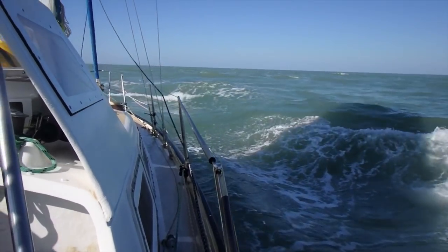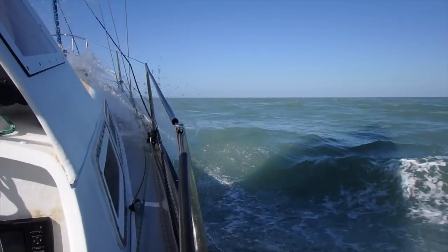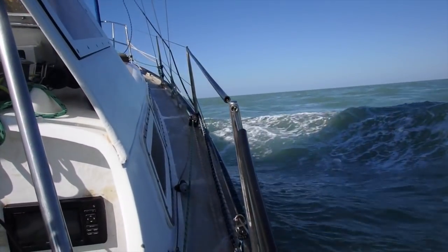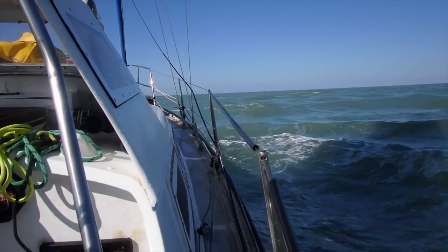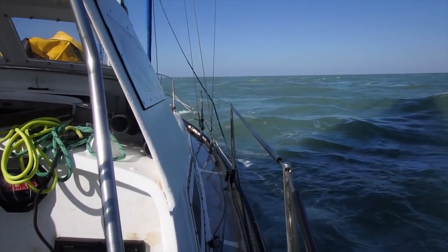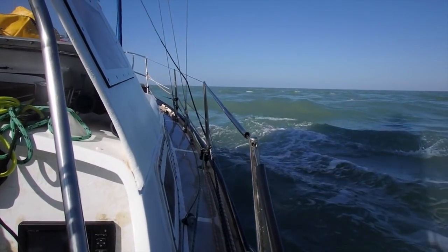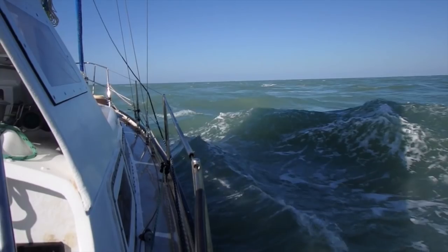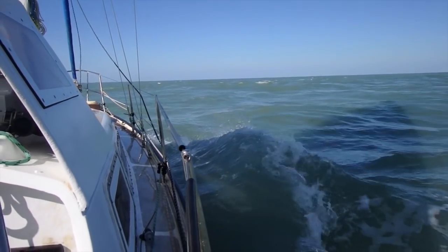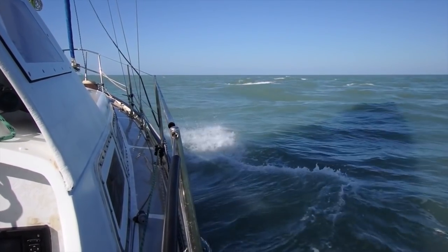So this is a Cape Londonderry glass-out. This is right at the point where we're meeting the water coming out of the Bonaparte Gulf. We've just slowed down to 4 knots — we've got an opposing tide meeting the tide that we were just roaring in at 9 knots. This place is just shocking in like 25 knots. Dangerous seas.